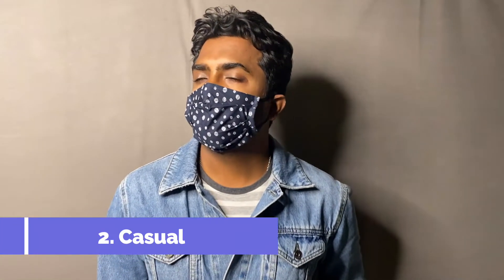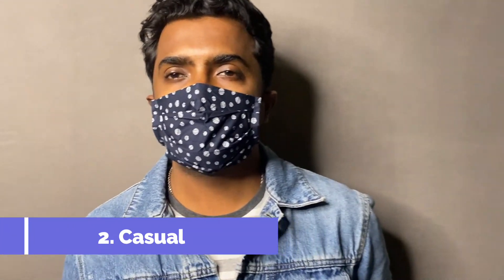Gentlemen, you're out on a lazy afternoon brunch or on a date — a trucker jacket keeps you warm and dapper at the same time, but what mask would you wear with it? Here I have chosen a printed navy mask. The blue keeps it in the same color family while adding some visual interest to the outfit. I'm wearing a trucker jacket by Topman and the t-shirt is by Roadster.